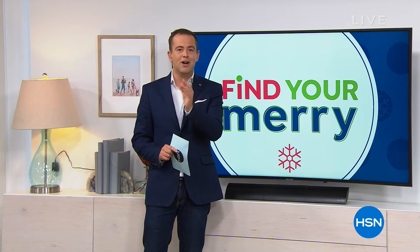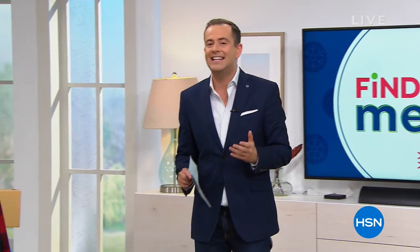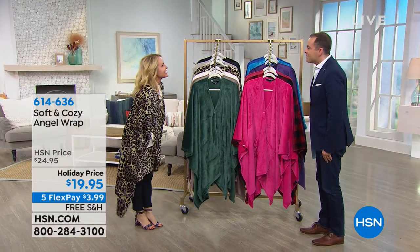Our very first item. Walk with me this way as we present the brand new 2018 world famous Soft and Cozy Angel Wrap with my good friend, home expert, Tanya Christensen. Good to see you, my love. Hi everybody, it's great to see you.